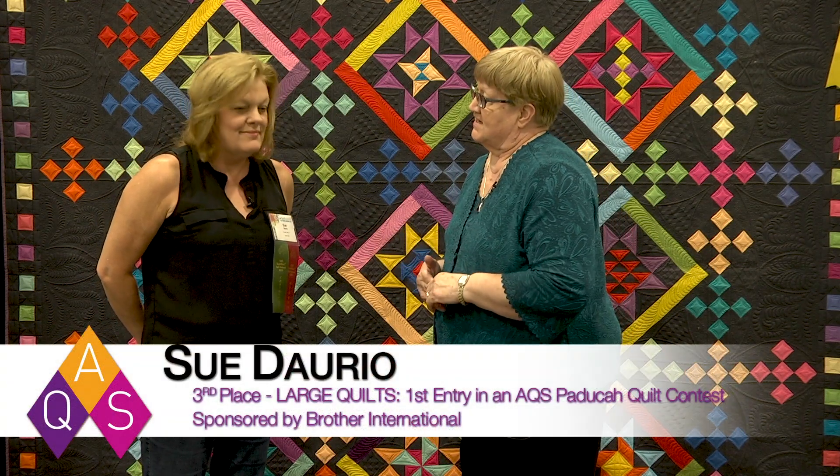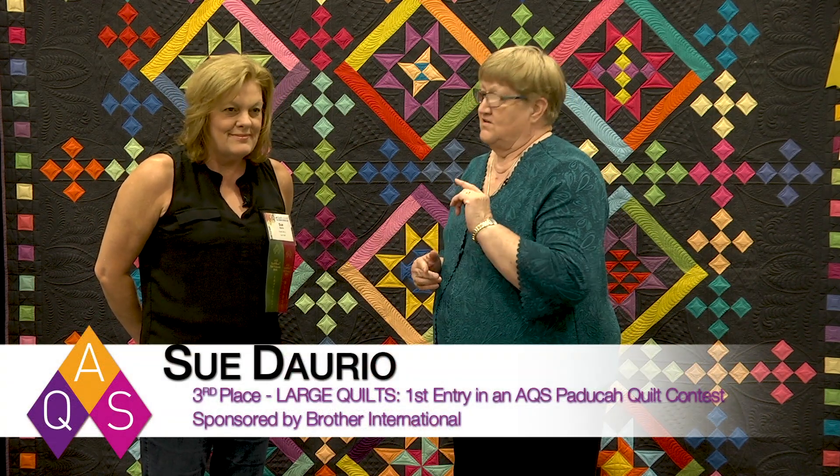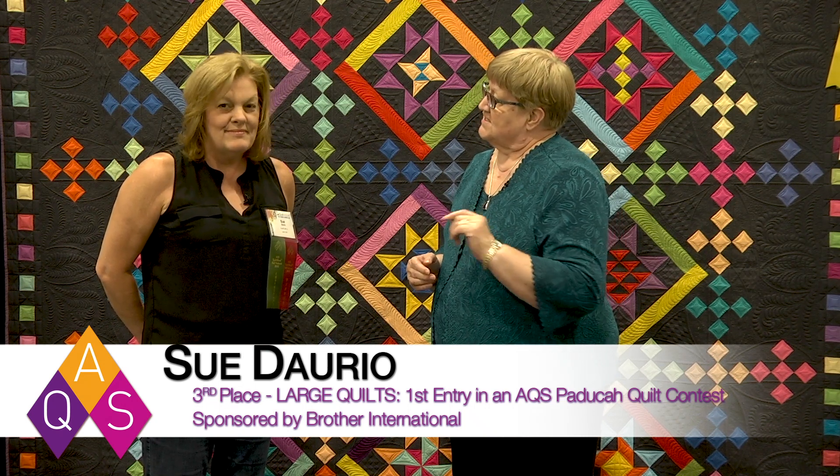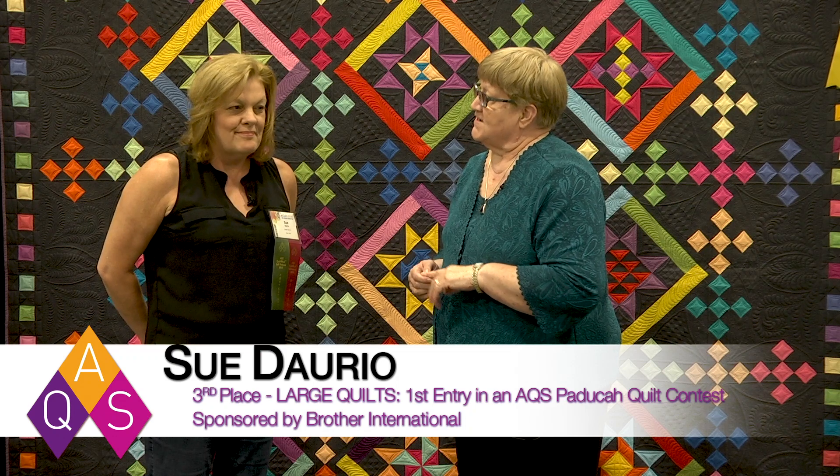We're here at AQS Quilt Week at the Fall Paducah Show and I'm here with Sue Dario from Crystal Lake, Illinois. She won third place in the large quilts, first entry in a Paducah contest sponsored by Brother. Was that a surprise? An incredible surprise, definitely. Well, now you know that your quilts are good enough to enter them in a contest and win.